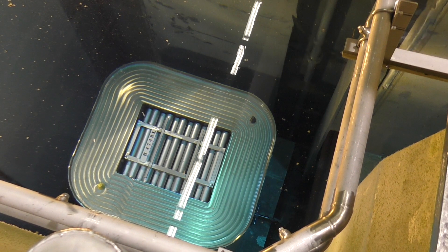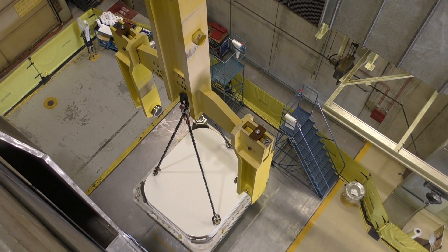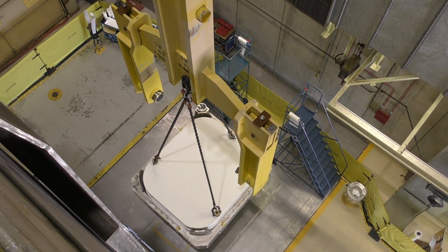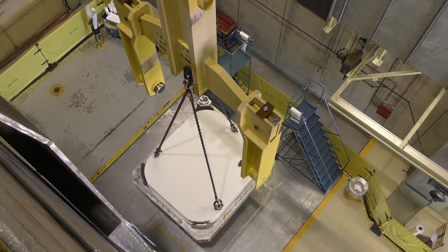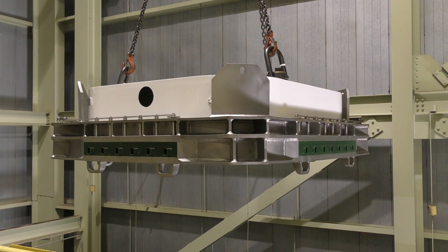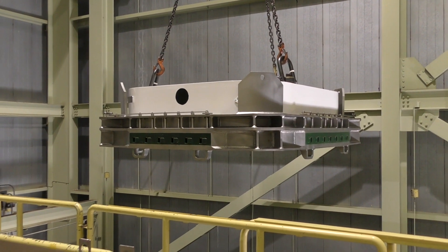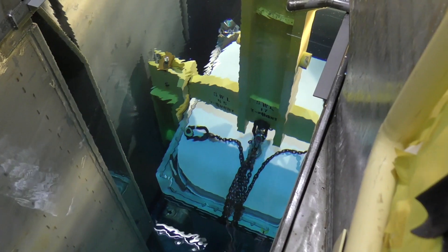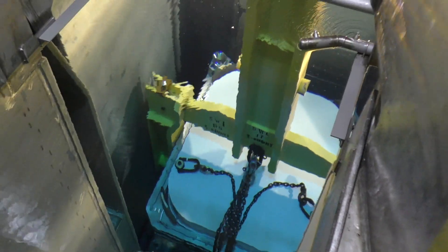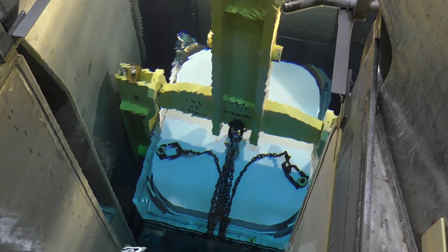Now that all four modules are loaded, the lid can be installed. Here we are beginning to lift the lid along with the clamp that will clamp the lid and container together during transport. We are maneuvering the lid and lid clamp over the bay area and lowering it down to install it on the body of the container. The lid is now installed onto the body, the clamp has been locked into position, and we now lift the entire container out of the water.